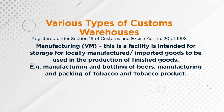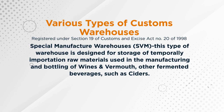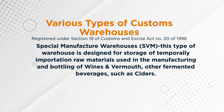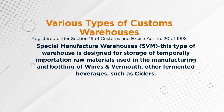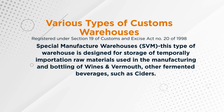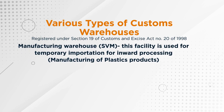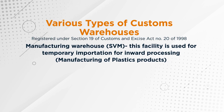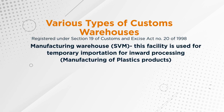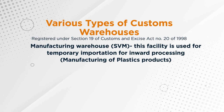Then we have the fifth option, which is a special manufacturing warehouse, called SVM. This type of warehouse is designed for the storage of temporary importation of raw material used in the manufacturing and bottling of wine and vermouth, or other fermented beverages such as cider. And the sixth option is also a manufacturing warehouse called SVM, which is strictly used for temporary importation and inward processing in the manufacturing of plastic products.